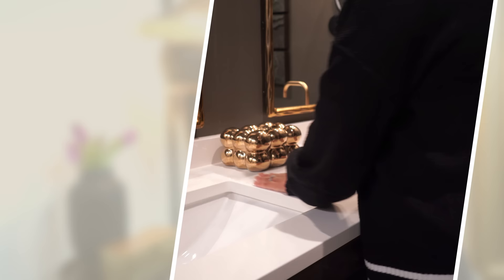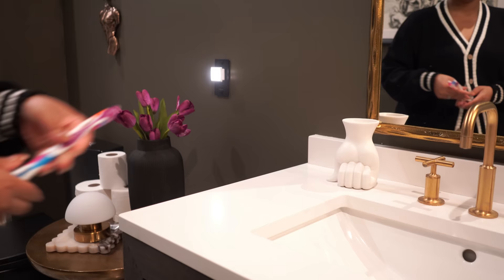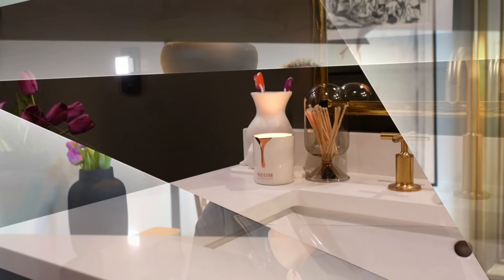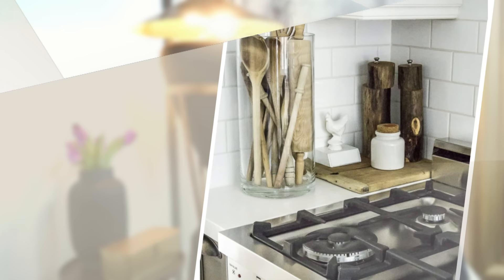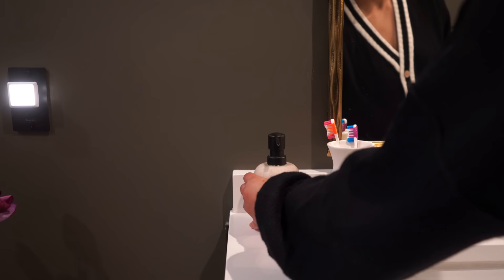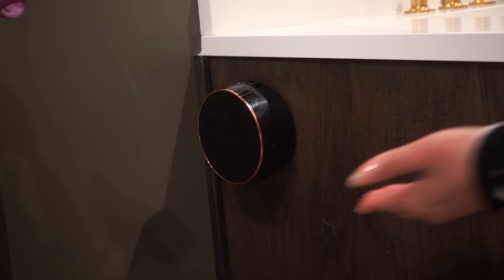Get creative with your toothbrush container — you don't just have to buy matching sets. I love sculpture, so I use a hand sculpture as a toothbrush holder. Any container you can put stuff in, you can use in the bathroom. Just don't put the toothbrush bristle-side down. And of course switch out your soap dispenser too — choose a color scheme, stick to it, and it will really elevate your design.